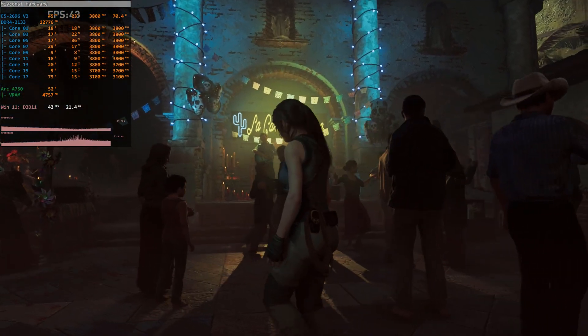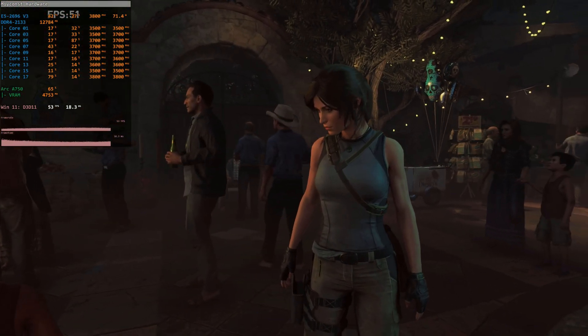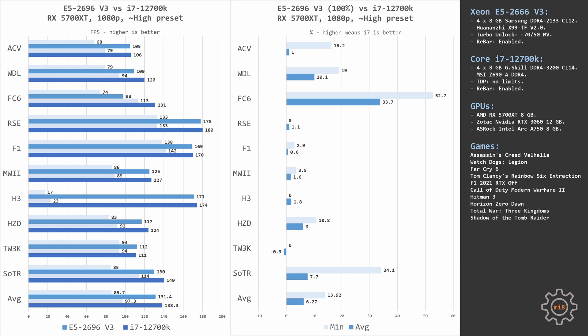One more remark: Shadow of the Tomb Raider using the Intel Arc A750 crashes in DirectX 12 mode, so I was limited to DirectX 11 when testing the Intel GPU. Moving to AMD RX 5700 XT at 1080p — nothing unusual here. The card performs equally well with the Xeon E5 and Core i7. Except for Far Cry, which uses only one or two CPU cores, all other games deliver very comparable performance. In Far Cry, Core i7 is about 30–50% faster. On average across 10 games, Core i7 is only about 14% faster in minimal FPS and 7% in average FPS.